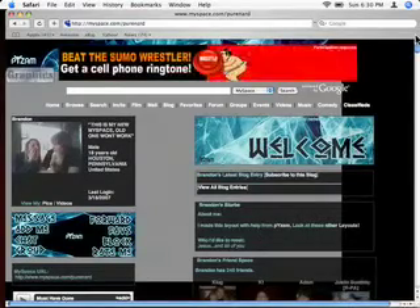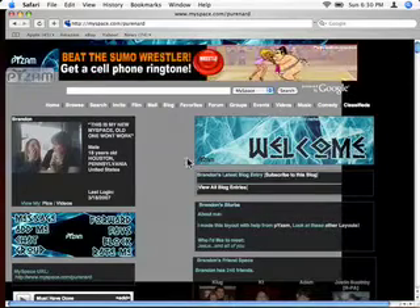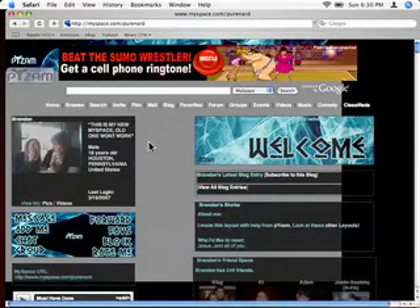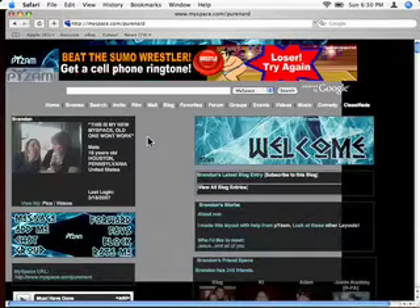Welcome back viewers to another episode of the MacDuralBlog videocast. Today's videocast is about spacebar scrolling. You can use it in Safari or Firefox — for my example I'll be using Safari. Right now I'm at the winner of contest number two, his website and myspace.com/purenard, so check it out.